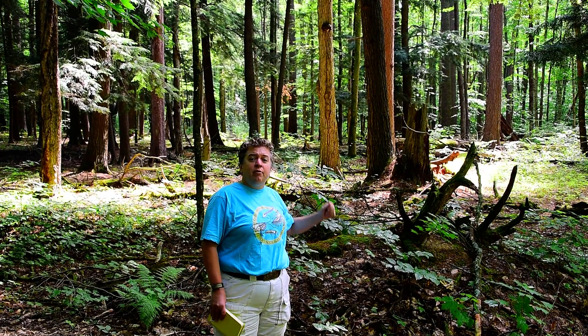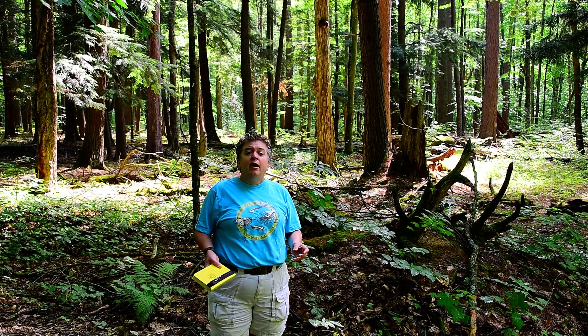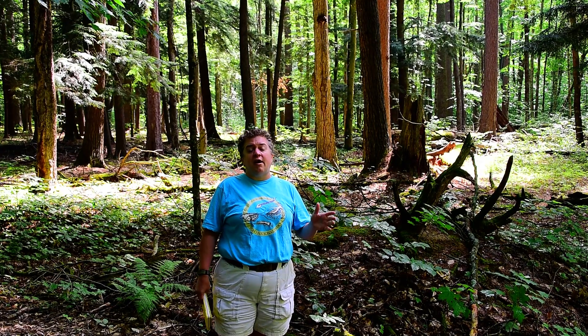I usually talk about geology, and there's a whole lot of geology that you can learn from this beautiful forest behind me. The sediment around here that the forest is growing in is very sandy. It was deposited by the glaciers as they retreated at the end of the Pleistocene Ice Age.